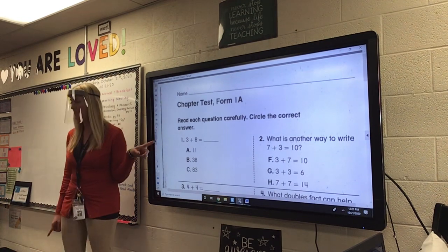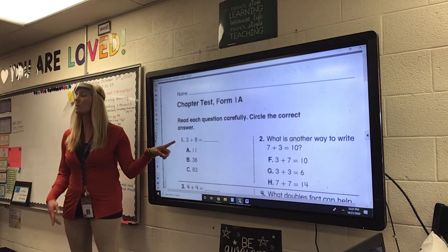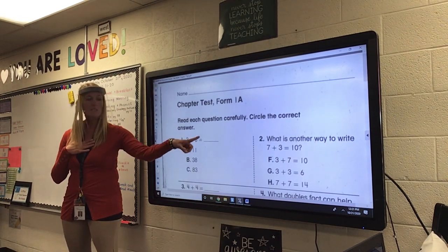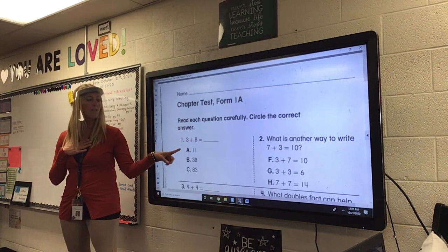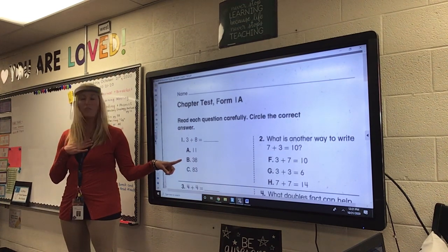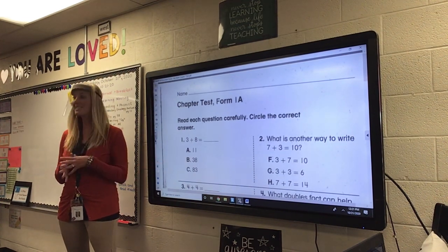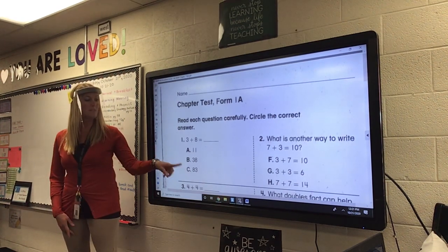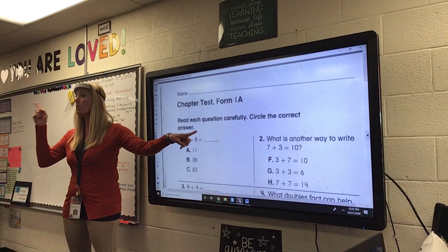So, on number one, Mrs. Murphy wants you to answer this question. What is 3 plus 8? What is your sum? Is it A, 11? B, 38? Or C, 83? Circle it on your paper. Circle A, B, or C, and then write it on the line if you want to.